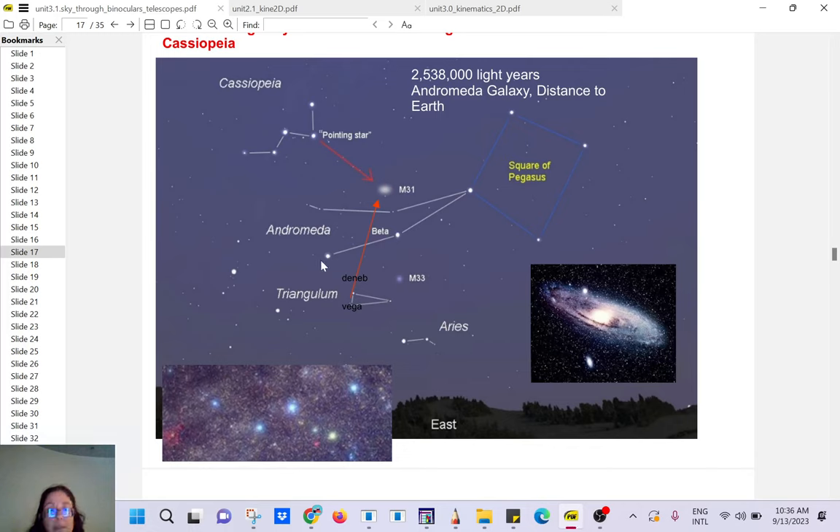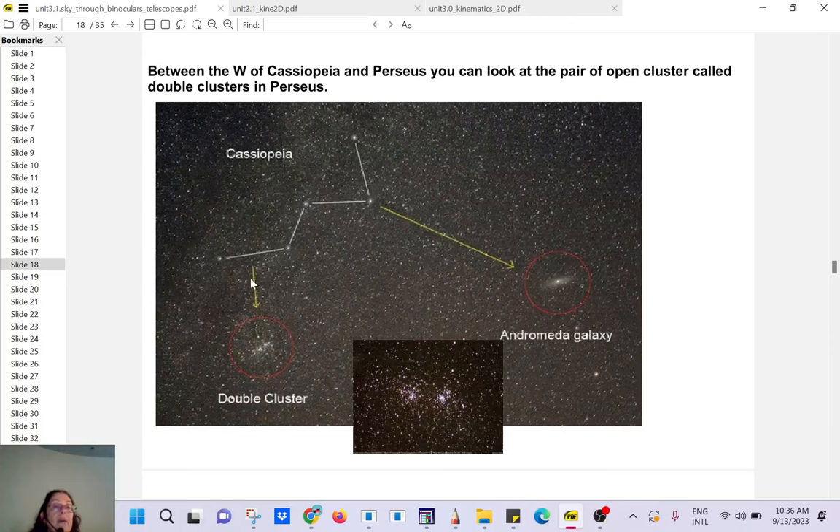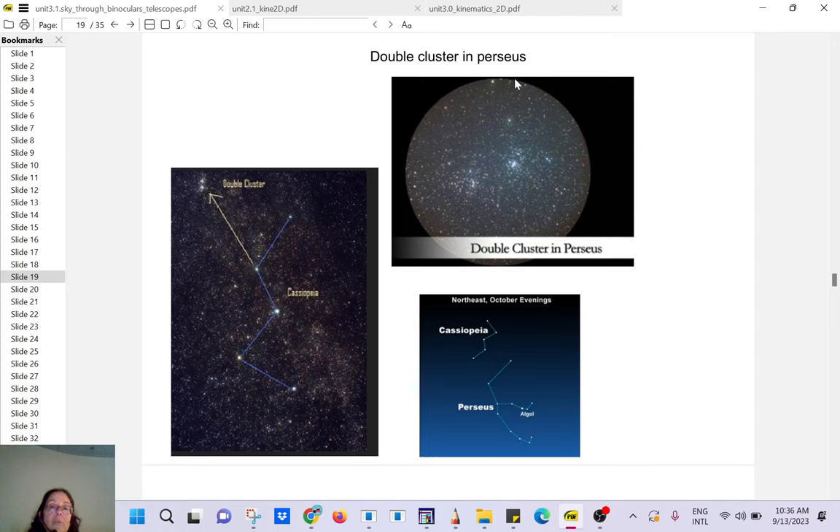Andromeda is 2.5 million light years away, so we see it as it was 2.5 million years ago — we're looking into the past. From Cassiopeia with a good pair of binoculars, not only can you see the Andromeda Galaxy, but you can also see what's called a double cluster — two clusters of stars visible with good binoculars. It's called the double cluster in Perseus. If you have an interview and say 'I had a beautiful view of the double cluster,' they will be very impressed.